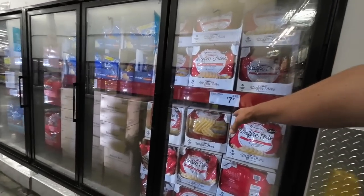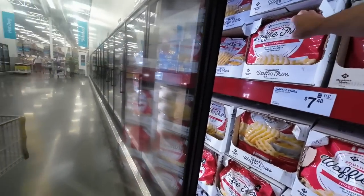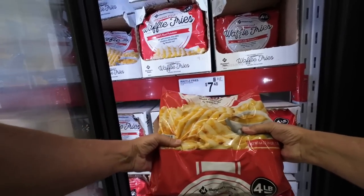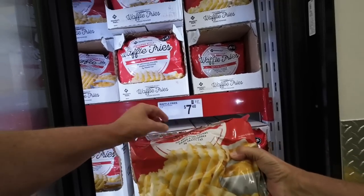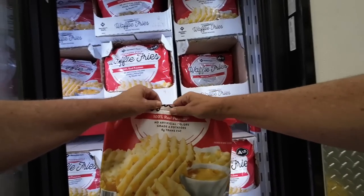This is what I came for — the Member's Mark waffle fries. $7.48 for four pounds. This is what I wanted to get. I told my wife that's what I forgot when we went to Walmart. Four pounds of these guys — look at this big bag — $7.48. I'm going to try these. 100% real potatoes, no artificial colors.